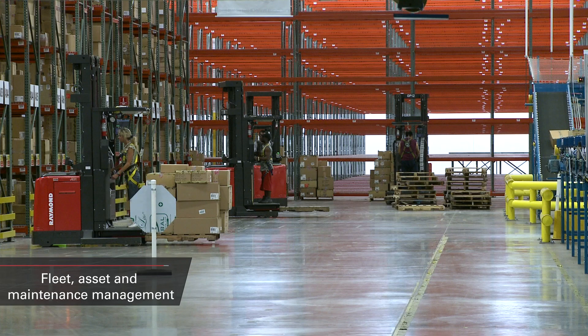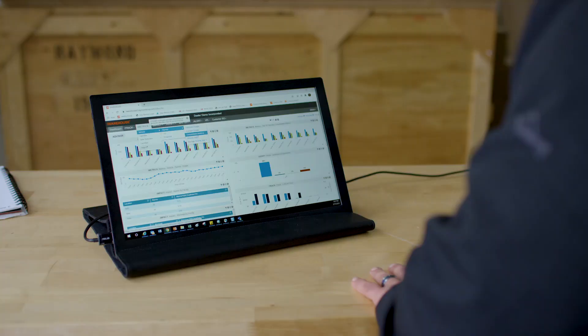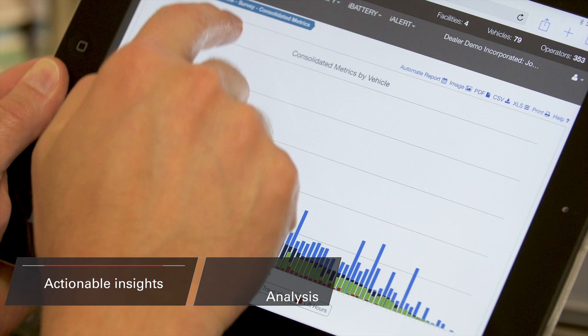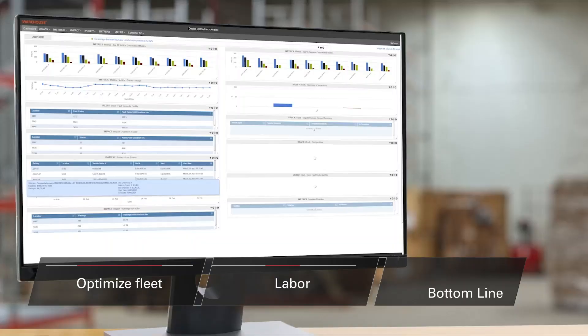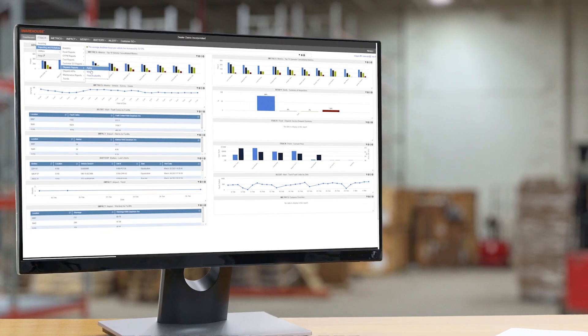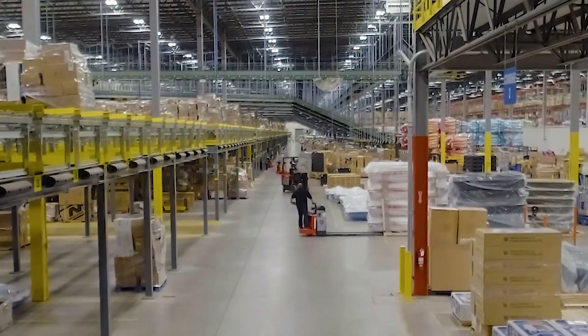iWarehouse Solutions gives you a comprehensive and scalable way to gather valuable data about your operations. You can access a range of smart solutions from fleet, asset, and maintenance management to labor management and real-time location tracking. With these solutions, you can get actionable insights, analysis, and reporting to help identify opportunities to optimize your fleet, labor, and bottom line. What's more, the iWarehouse system is constantly updated and trusted by operations worldwide. It works with all the trucks in your fleet and is compatible with hundreds of makes and models of material handling equipment, putting critical, real-time data about your entire operation at your fingertips.